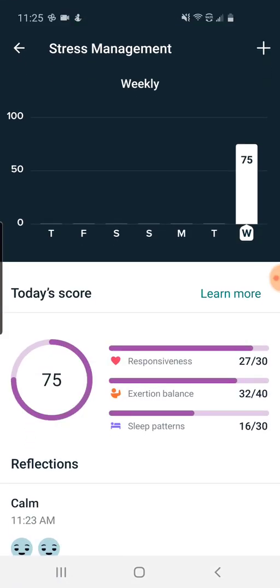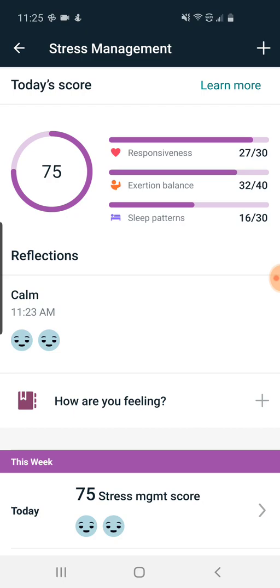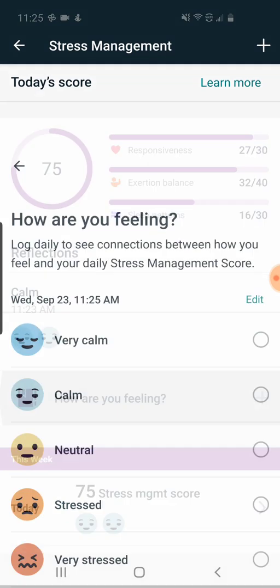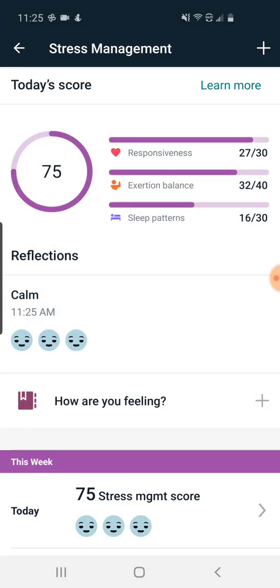Fitbit is now generating a stress management score. It's a metric like their sleep score, from 0 to 100. You get a different one each day and it's based on a variety of different factors. The first one is self-reporting how you're feeling. You can put in your own subjective feeling about how you're handling stress, and that's taken into account.